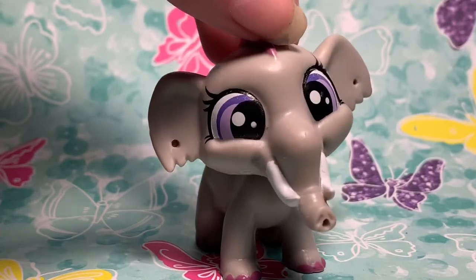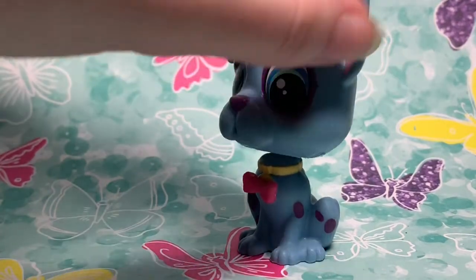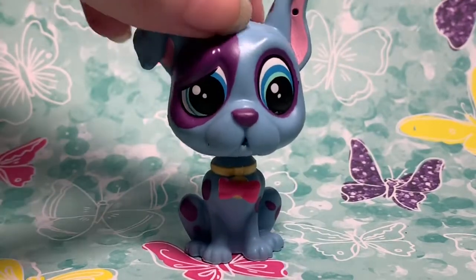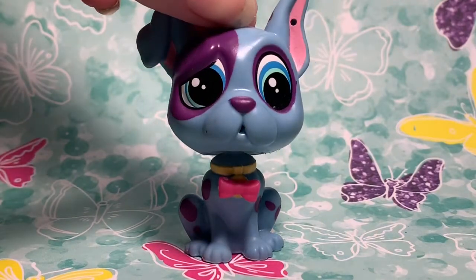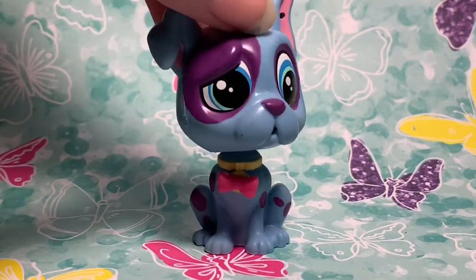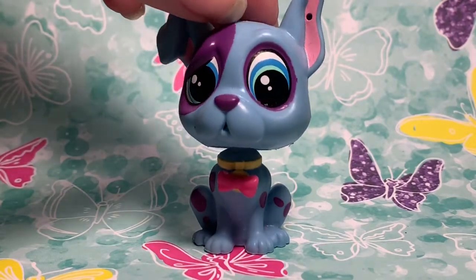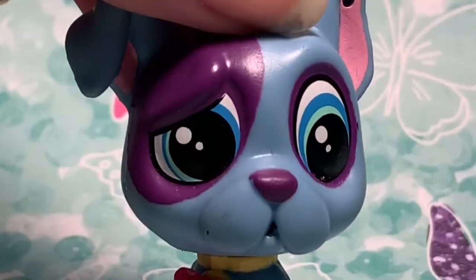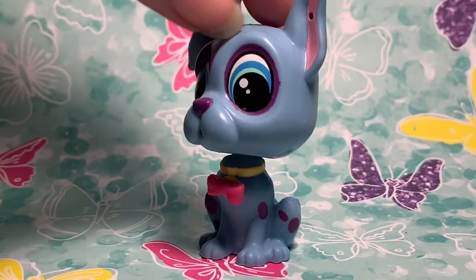My second to last favorite is this dog right here. I'm pretty sure it's supposed to be a Great Dane, maybe even like a pittie or something — I'm not really sure. I remember just looking at this and thinking his colors and his little bow tie were so cute, I fell in love with him. I was actually really surprised that they had a Great Dane in the new LPS — I had never seen one before. His facial expressions, everything, all confused with his little floppy ear — I love it.